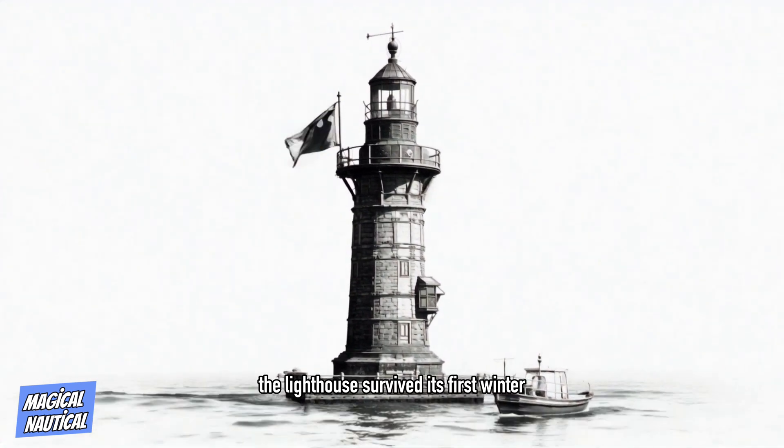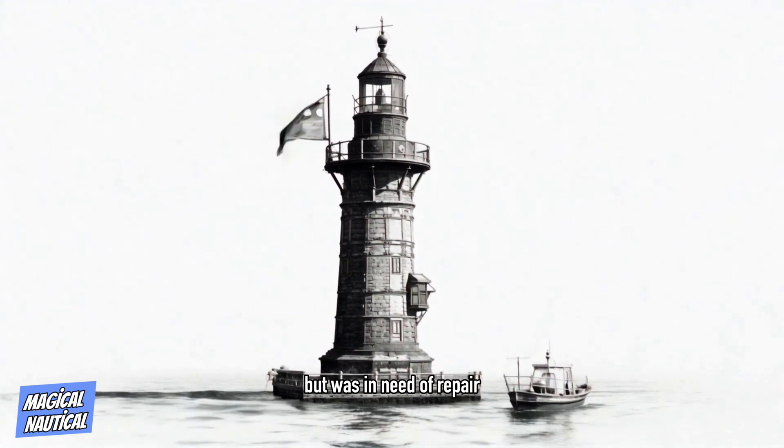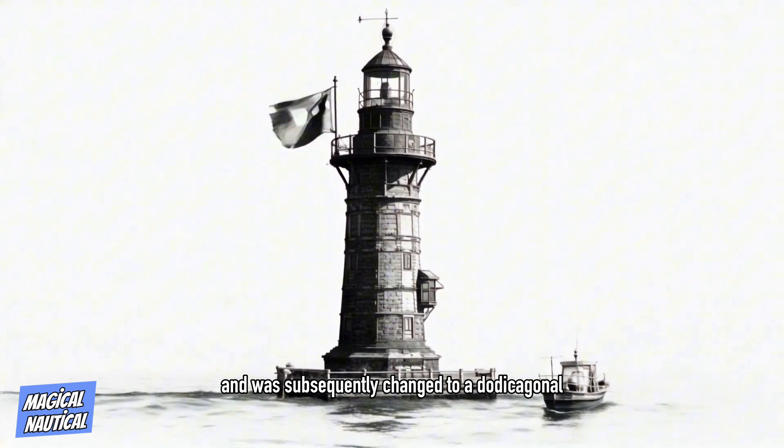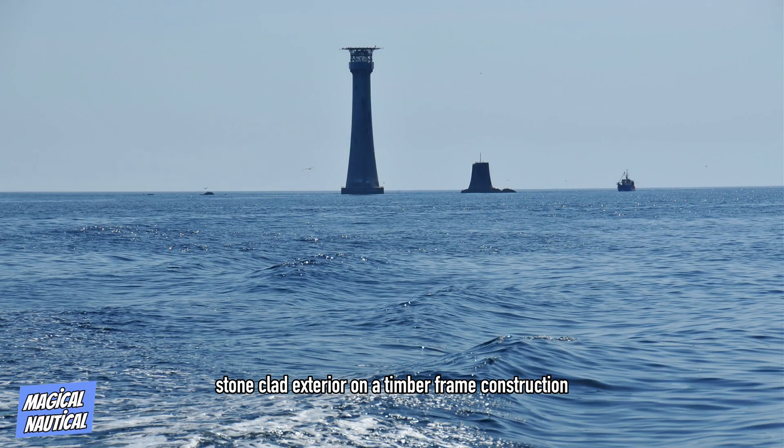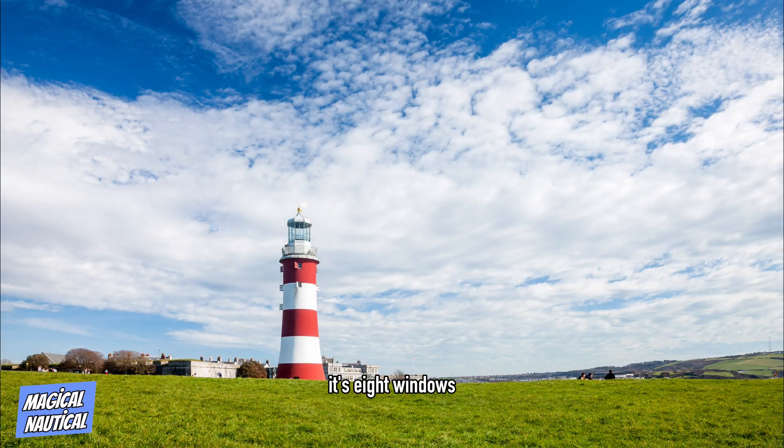The lighthouse survived its first winter, but was in need of repair, and was subsequently changed to a dodecagonal 12-sided stone-clad exterior on a timber-framed construction with an octagonal top section. The octagonal top section, or lantern, was 4.6 meters high and 3.4 meters in diameter. Its eight windows each made up of 36 individual glass panes. It was lit by 60 candles at a time, besides a great hanging lamp.